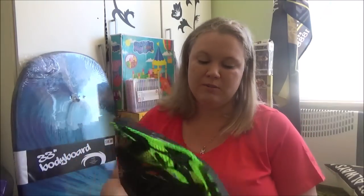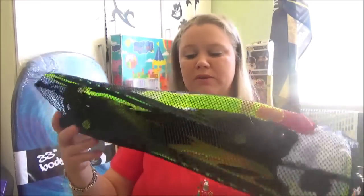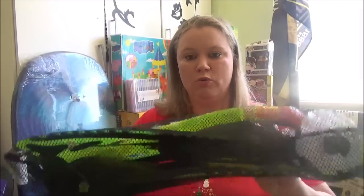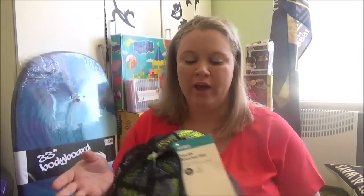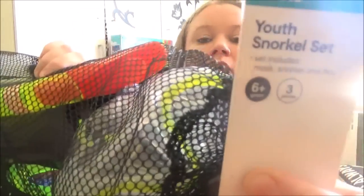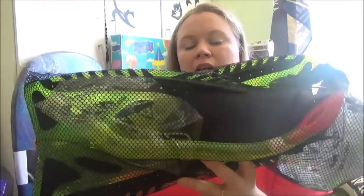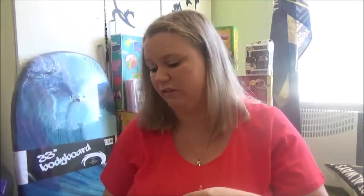Next one is for Isaac — it's a snorkel set with flippers, a snorkel, and goggles. Since we're going away in January, I thought he'd be able to use this at the beach. It was $25 at Kmart and you get everything plus a little bag to put it in. It's for ages six and up, so it'll be the right size for him. It's green and orange which are his favorite colors.